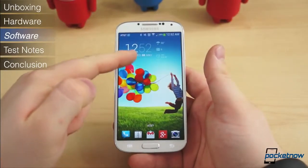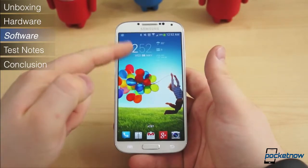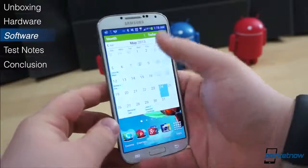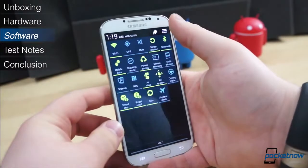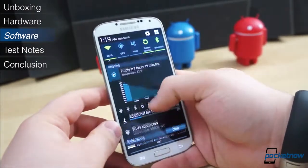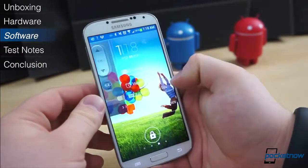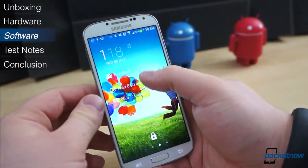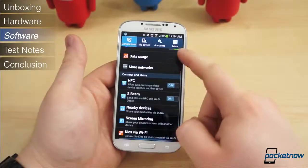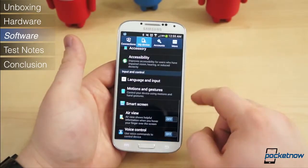If you are coming from a Galaxy S3 or even a Galaxy Note 2, the software on the Galaxy S4 will make you feel right at home, but it won't take long to begin noticing some changes and improvements. For instance, the notification shade has been updated with a host of new toggles, as well as a quick settings page accessed by a two-finger swipe down from the top of the display, a la Jellybean. The lock screen now also incorporates widgets, thanks to Android 4.2.2. But not all the new software features are unique to Jellybean — in fact, the vast majority of the new software is Samsung's own handiwork.